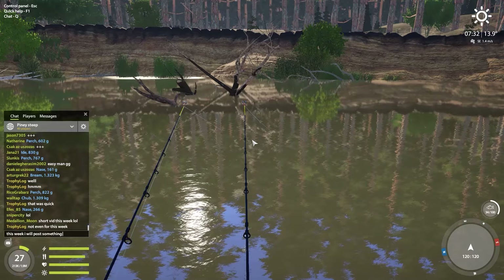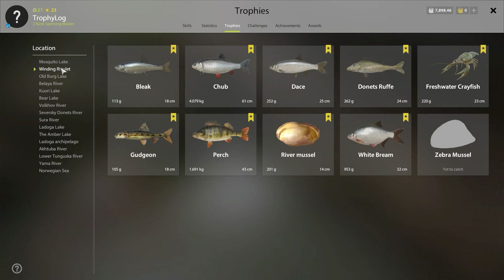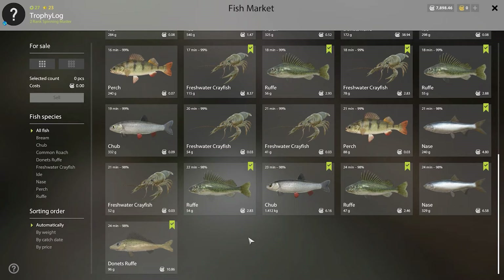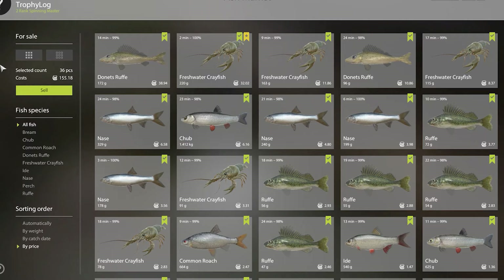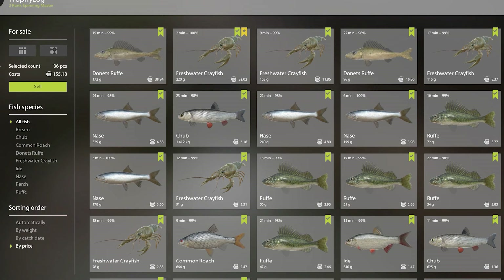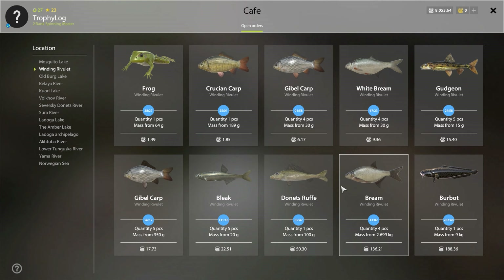This is good news — now we have one less trophy to go. This log is looking great, absolutely stunning. Let's sell our keep net worth of fish. The keep net has a lot of freshwater crayfish and donets rough. We got almost no fish that are just a few cents. The keep net is worth 155 silver including this trophy and this huge donets rough which is almost 200 grams.